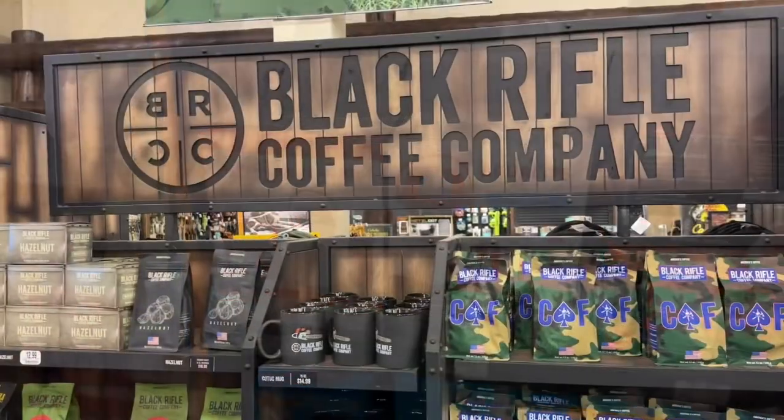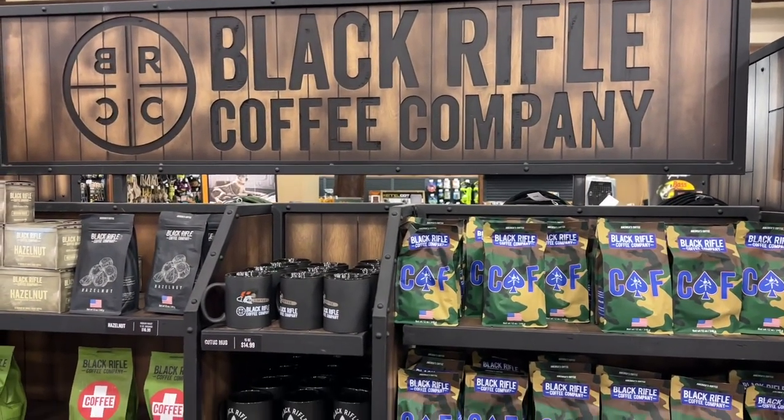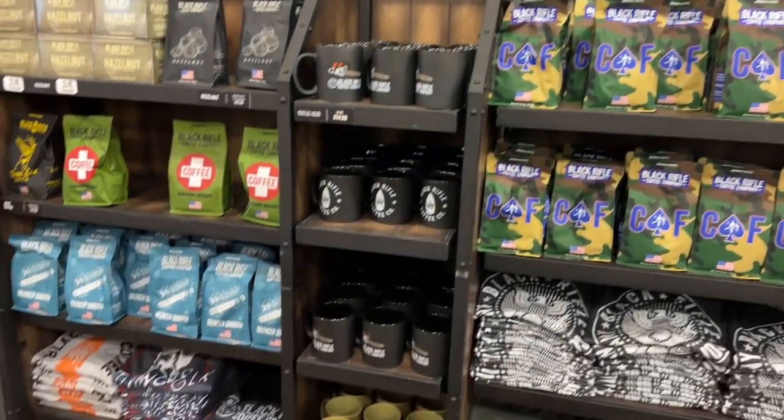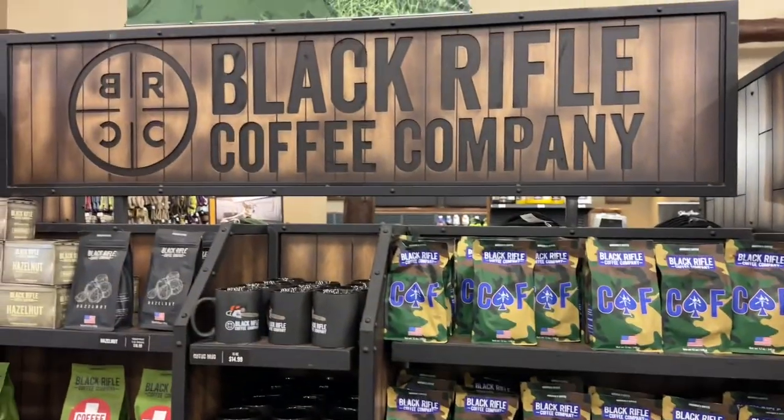Of course we mentioned before, but Cabela's and Bass Pro Shops have got your Black Rifle Coffee and gear. Pretty cool stuff.